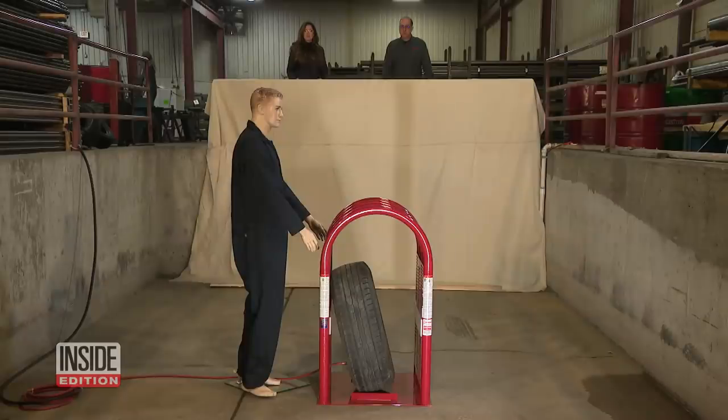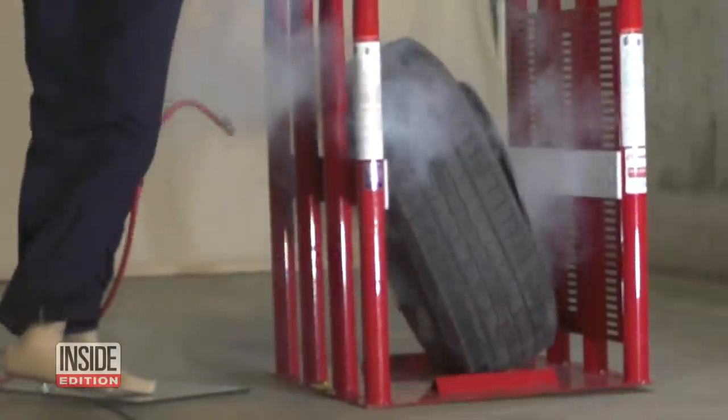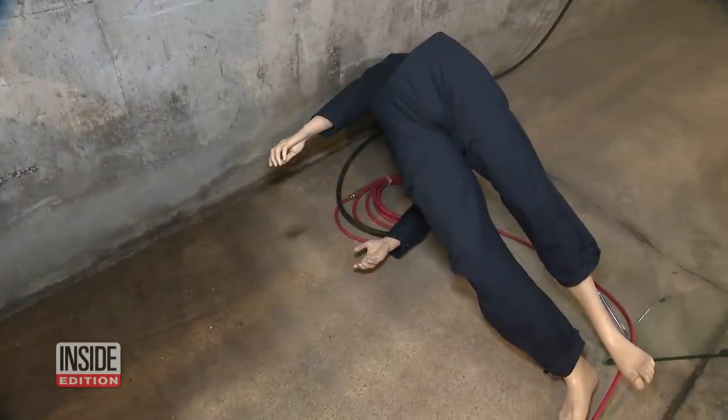Oh my gosh! Now imagine if that tire was not in a cage. The tire cage contains the blast. The mannequin is knocked over, but a human would likely have survived. A tire under pressure is almost like a bomb. There's a lot of pressure there. And when it's released, it can be a big explosion.